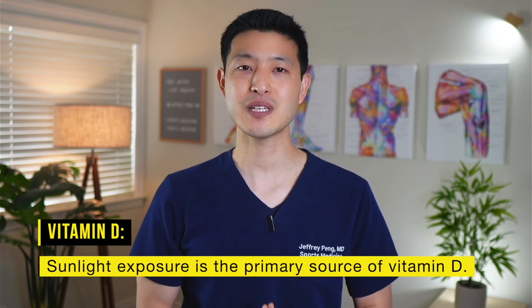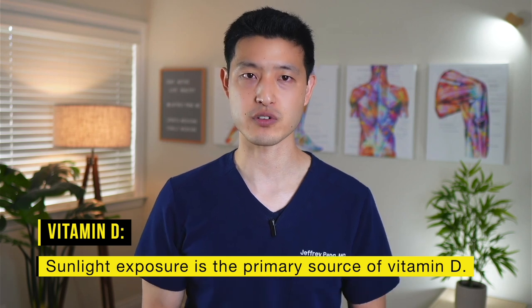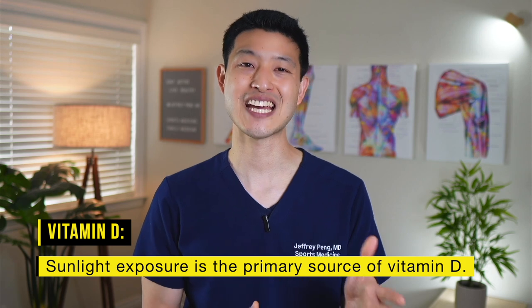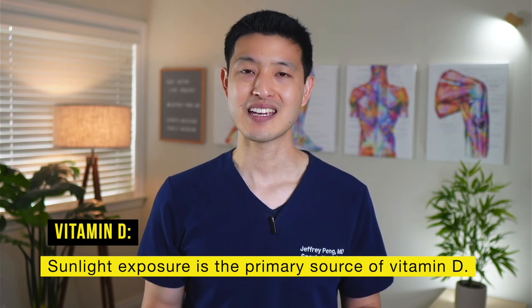So with all of that said, many people still want to take every supplement available that can potentially help reduce symptoms. If you are interested in increasing your body's vitamin D levels, there are a few ways to do that. The primary source of vitamin D is sunlight exposure. Spending time outdoors, particularly between 10am and 4pm, can stimulate vitamin D production in the skin.